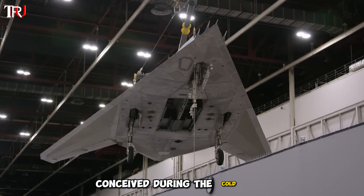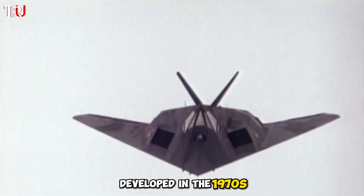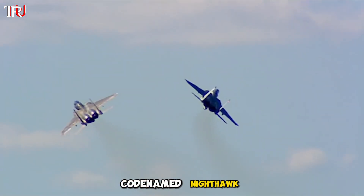Conceived during the Cold War, the F-117 was Lockheed Martin's brainchild, developed in the 1970s to penetrate the formidable Soviet air defenses, codenamed Nighthawk.